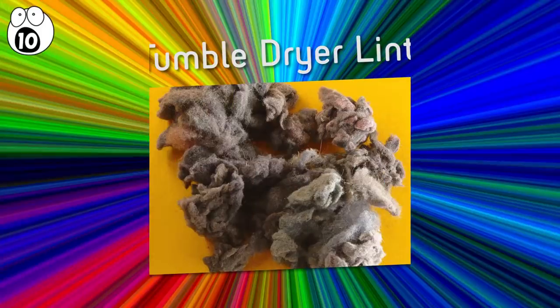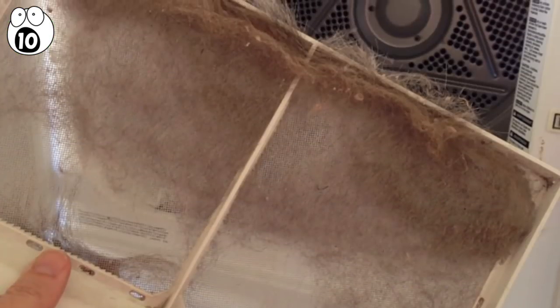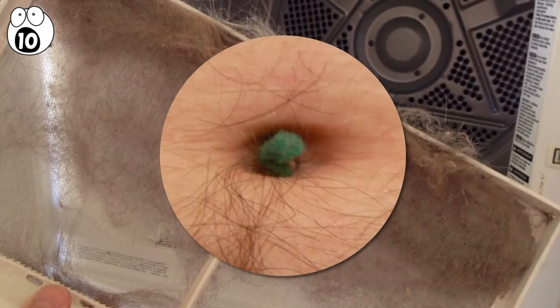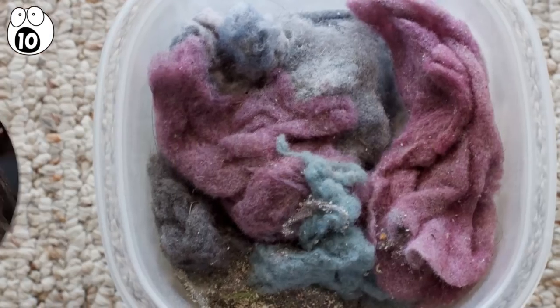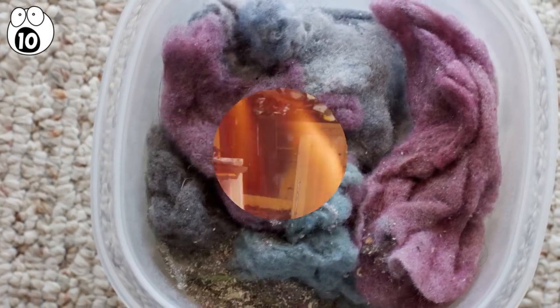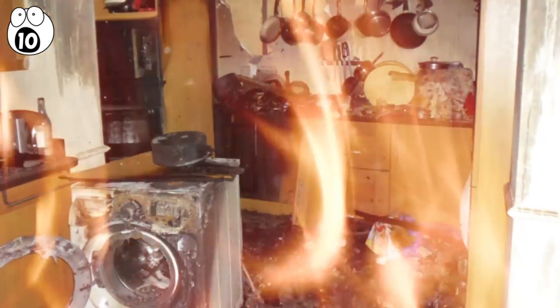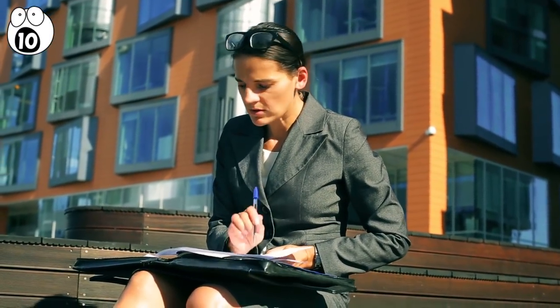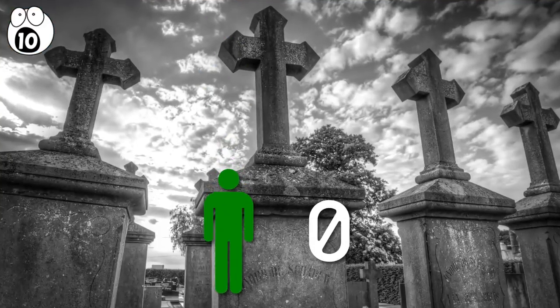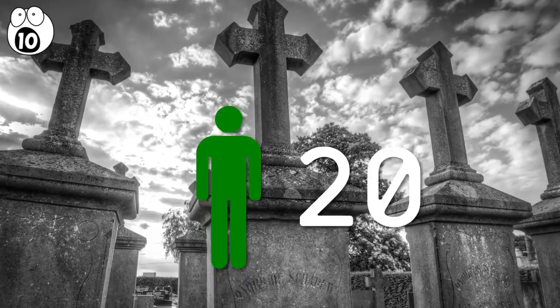Number 10: tumble dryer lint. It's hard to imagine anything more innocuous than tumble dryer lint. It's the electronic equivalent of belly button fluff — bits of clothing that flake off and congregate in the vents of your dryer. What possible harm could a few little clumps of fluff do to you? Why not ask some of the witnesses to the 15,600 cases of tumble dryer lint blockages that led to overheating and fires in 1998, according to a report from the U.S. Consumer Product Safety Commission. Unfortunately, you can't ask 20 of them — that's how many people were actually killed as a result of tumble dryer lint in 1998.